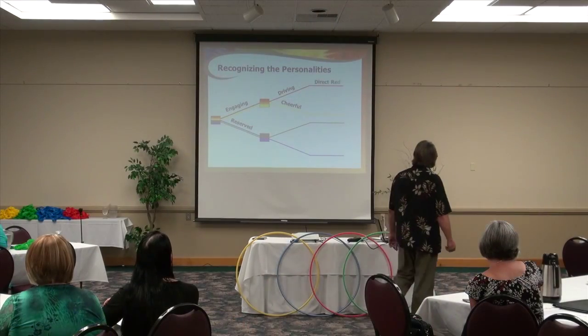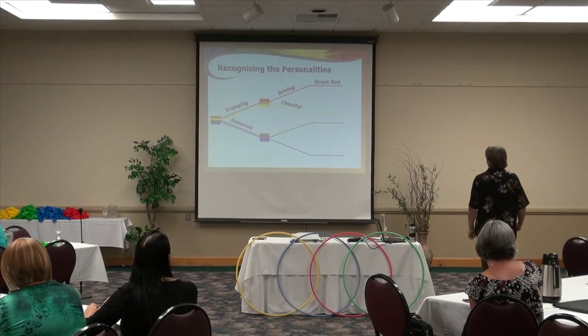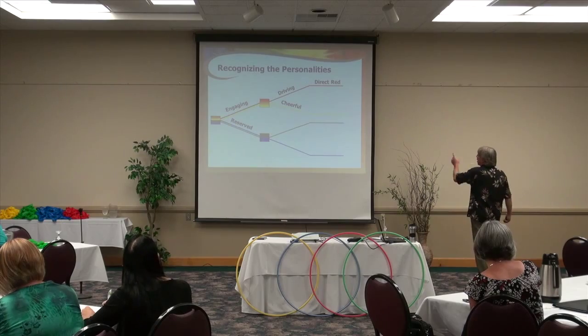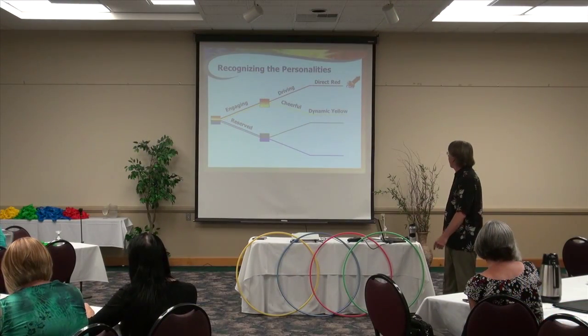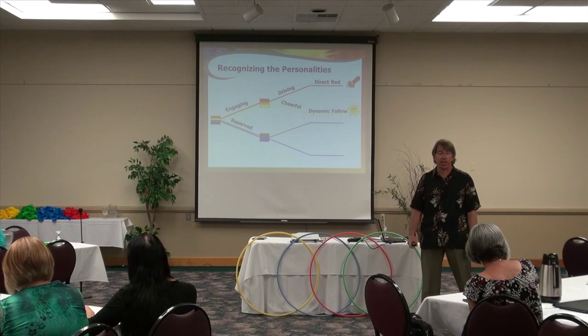How quickly can you tell the difference between driving and cheerful? Another half a second — still less than a second, if you know what you're looking for. Engaging plus driving, we're going to call that personality style direct red, and we'll use a rocket taking off as our icon. Engaging plus cheerful, we'll call that dynamic yellow, and we'll use the sun for that.